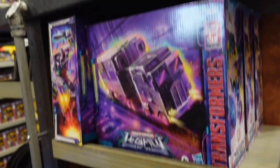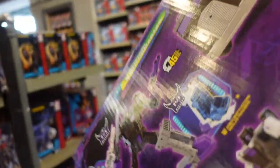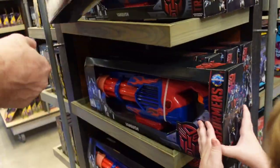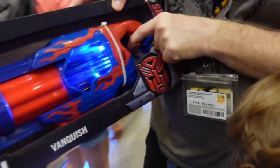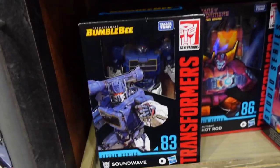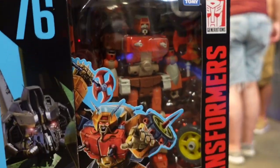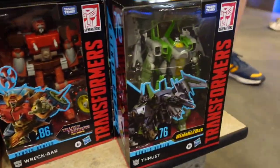Transformers Legacy. This is $150. This toy here — $26, $25. It looks like something from Target, and it moves too. These are $40. They got Braun, Soundwave, Hot Rod, Wrecked Bar, another Wrecked Bar, and Thrust.